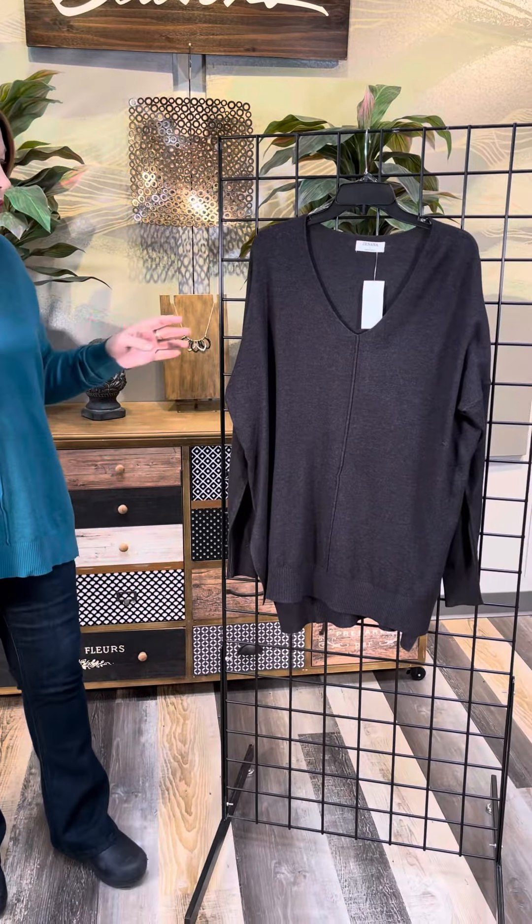We have it in two colors. We've got this great teal color — I absolutely love this — and then we have a great black, it's almost like a dark charcoal.